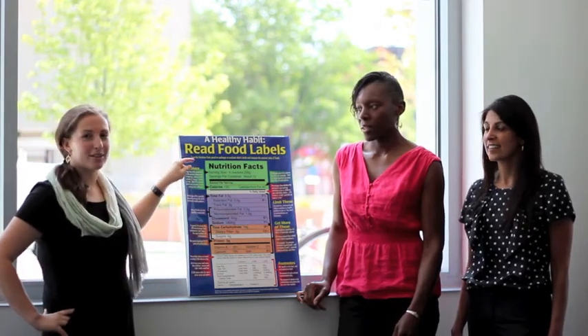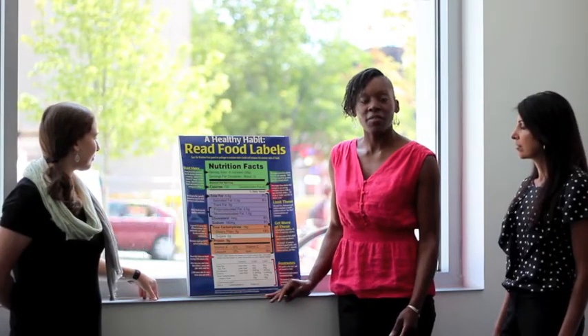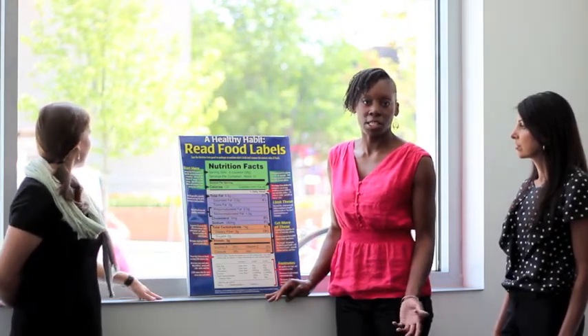After you realize how much is in a serving, you want to see how many calories are in each serving that you are consuming. In general, you want to keep these calories below 400 calories. You also want to pay attention to the fat content. 5% is considered low, and you want to keep your calories from fat as low as possible.